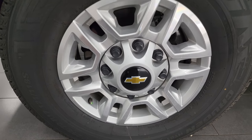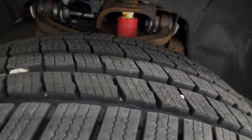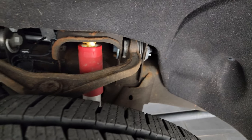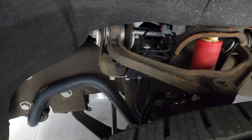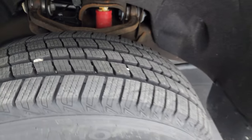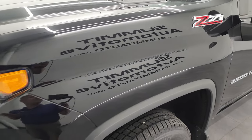This one comes with 17-inch painted and polished aluminum wheels and it has brand new Kumho Krugen LT265/70R17 tires — you can still see the wear knobs on there, we put those on during the safety inspection. The framing and underbody are in pretty nice shape and it does come with Rancho shocks, part of the Z71 off-road suspension package.